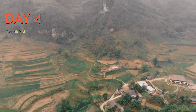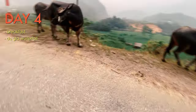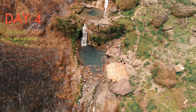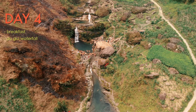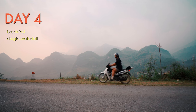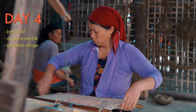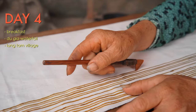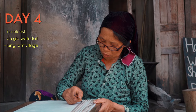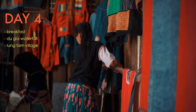Day four starts with breakfast before you're back on the road. The first stop is Dugia waterfall, where you can jump off a cliff, take a dip, or just chill. Dugia is a quiet town with a very soothing feel. From there, you'll ride to Lang Tam village, known as a traditional craft village of brocade weaving by the Hmong people. The main material is flax fibers and all phases are done by hand.